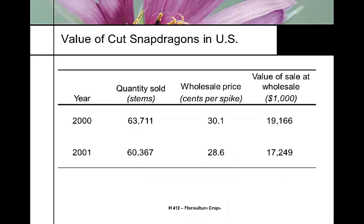Even though this is ten-year-old data, the value really hasn't changed. Fuel prices have changed, but as volume changes prices have changed too. We're still selling cut snapdragons at about 25 to 28 cents a stem.